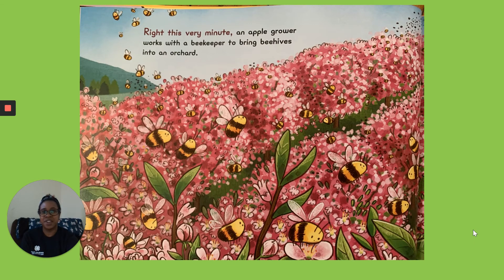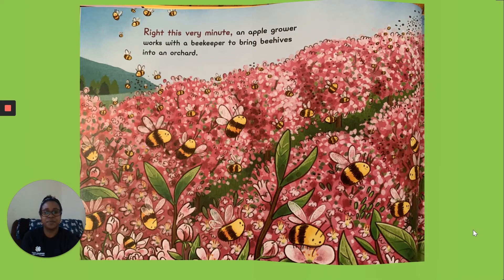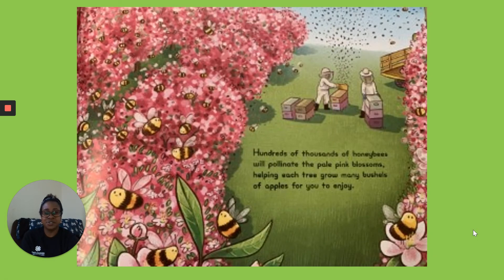Right This Very Minute. An apple grower works with a beekeeper to bring beehives into an orchard. Hundreds of thousands of honeybees will pollinate the pale pink blossoms, helping each tree grow many bushels of apples for you to enjoy.